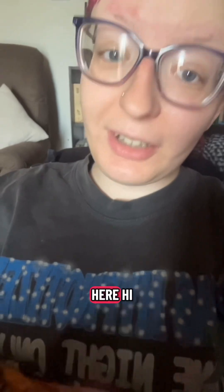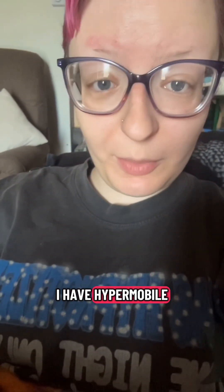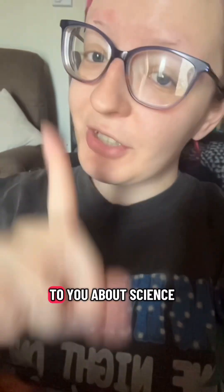If you're new here, hi, I'm Alexis. I'm a Forensic Anthropology Master's student. I have hypermobile Ehlers-Danlos syndrome, and I talk to you about science.